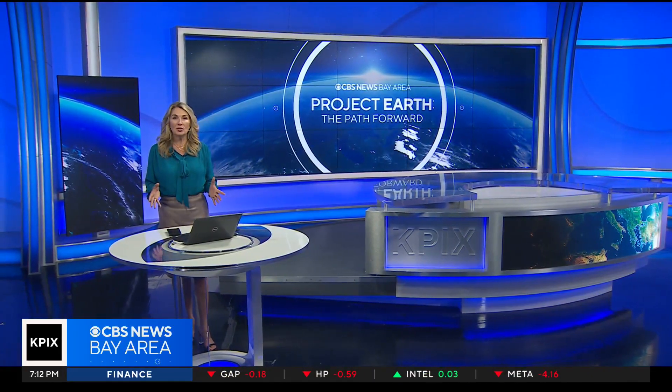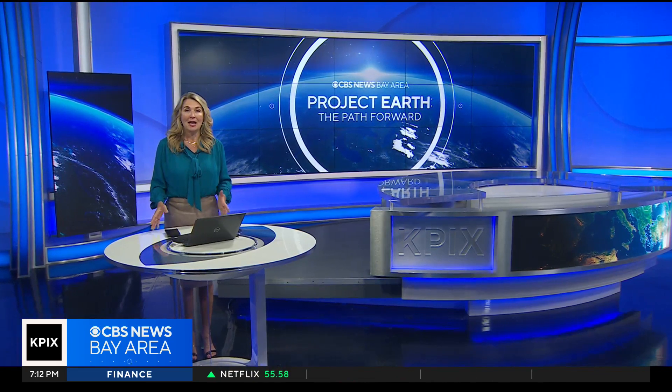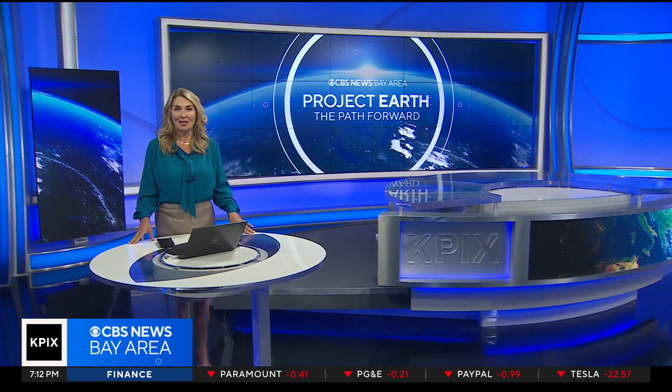In tonight's Project Earth, an oyster can do so much more than turn a grain of sand into a pearl. Experts say one tiny shellfish, a Californian native, may play a big role in curbing the impacts of climate change. Elizabeth Cook reports on an Olympian quest.